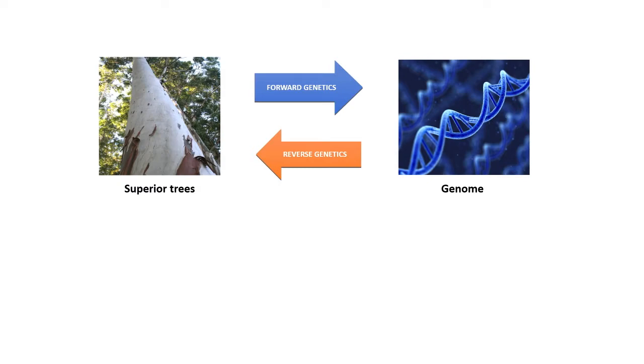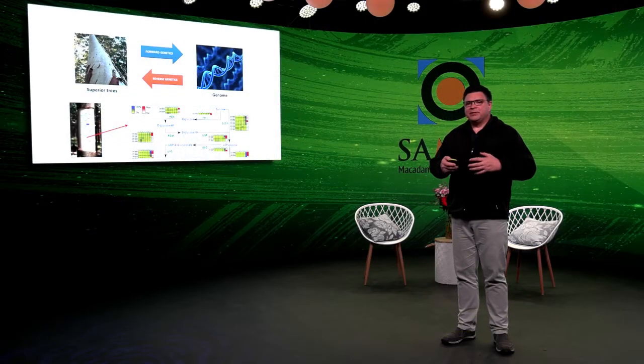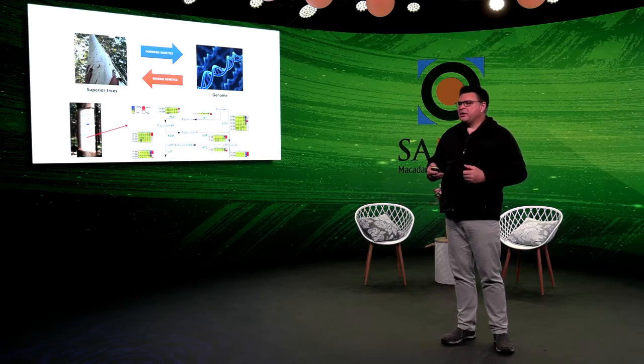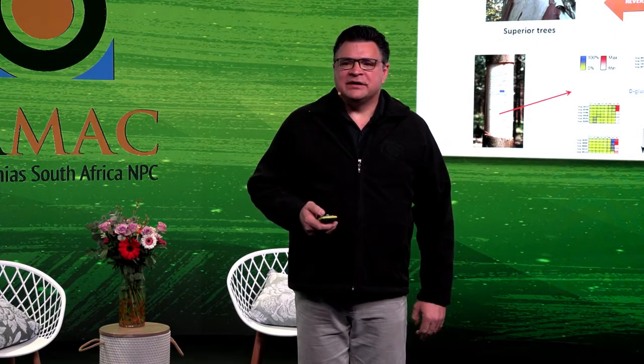We've done this for a variety of traits, from flowering all the way through wood formation. In reverse genetics, once we have the genome, we can make changes in specific genes and look in reverse at how that affects growth and development. For example, if we peel the bark of a tree, we expose the living part — the cambium. We can scrape the cambium, isolate RNA, and identify which of the 36,000 genes are turned on in that tissue, giving us an organ-specific profile of the metabolic processes involved. This can be done in fruits, nuts, and flower development, as well as for pest and pathogen interactions and abiotic stresses such as drought and cold.